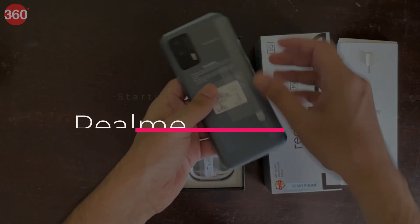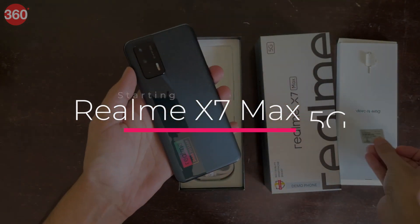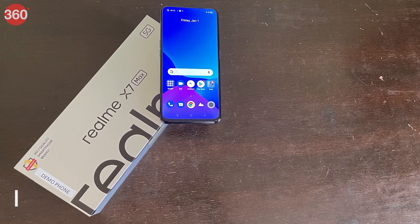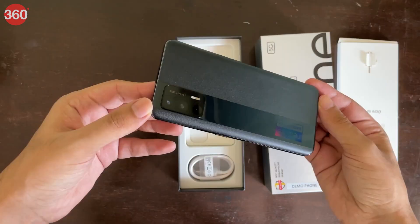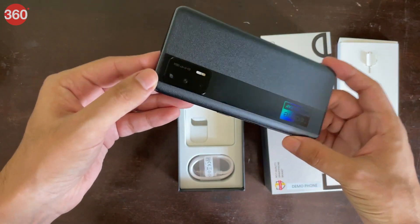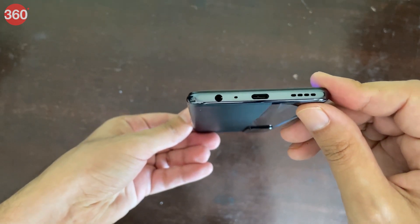The Realme X7 Max 5G can be considered a flagship killer as it has class-leading performance with the MediaTek Dimensity 1200 SoC, making it great for gaming. You also get 5G support, stereo speakers, great battery life, and quick charging. Realme has kept the rear design relatively subtle, but the basic finish makes this seem like a much less expensive phone. It also has a 3.5mm headphone jack.